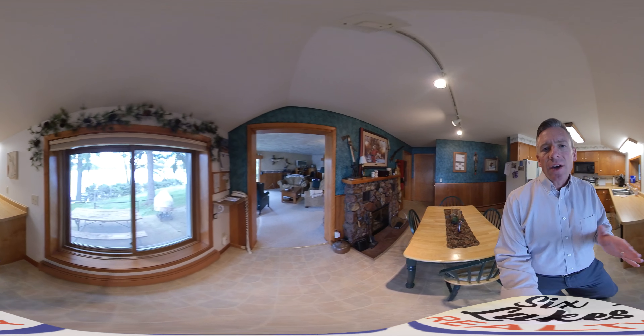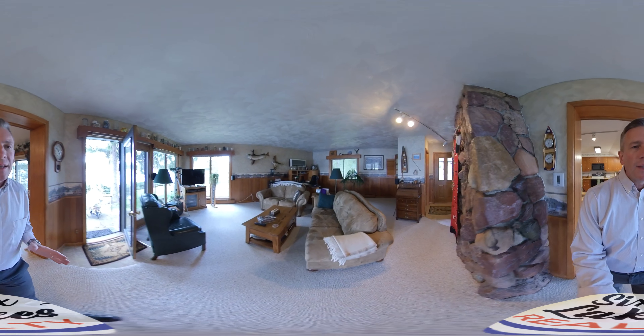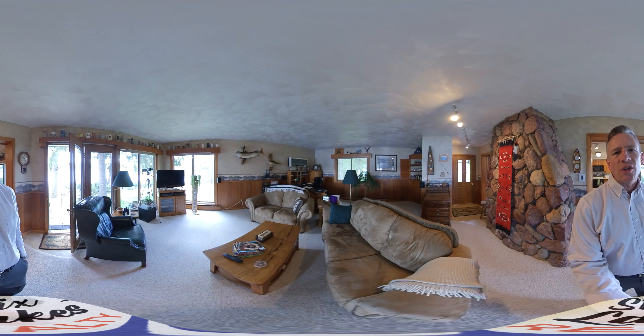In the 70s they actually added on this large living area, and so it's really nice and spacious.